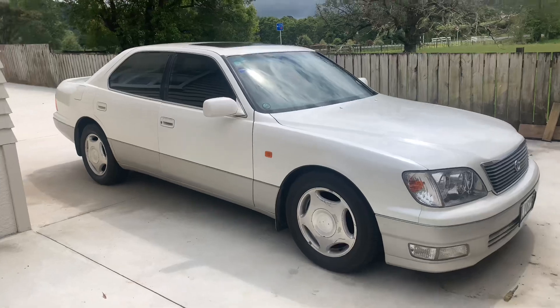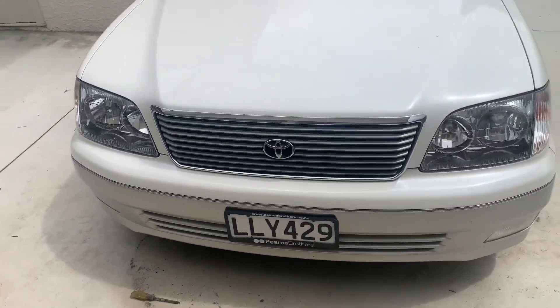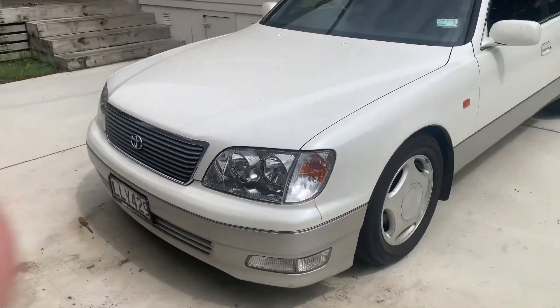Welcome back to the channel. In today's video I'm going to be doing a review on a 1998 Toyota Celsius. You might be thinking you've already done a review on that — well this is a one-month owner review: what I think of the car after owning it for a month, pros and cons I've found, and so on.